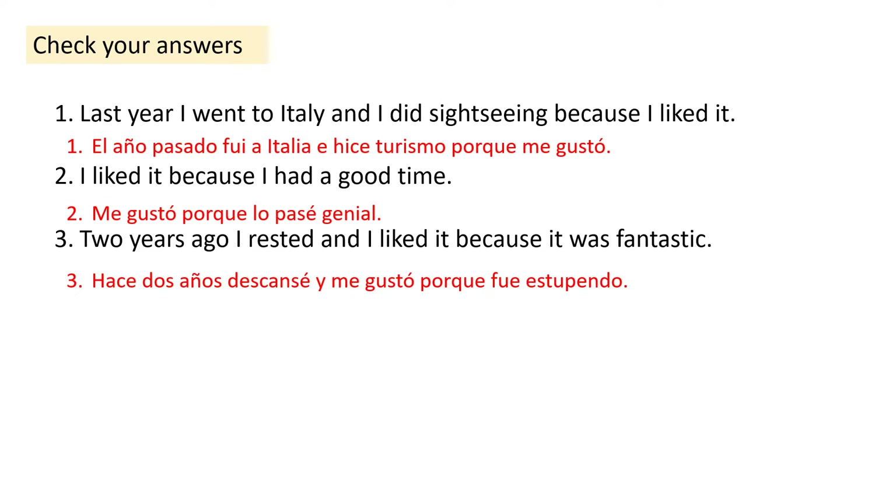I'm going to pass you on to Miss Raiden now to teach you the rest of the lesson. If your name is on Class Charts on the final slide, send me photos of your fantastic work to get achievement points. Gracias la clase. Adiós.